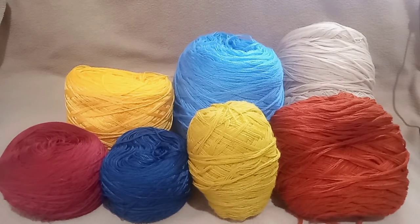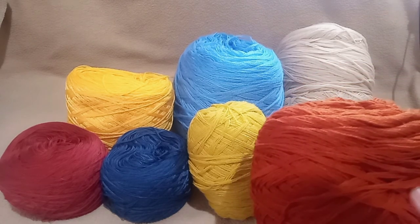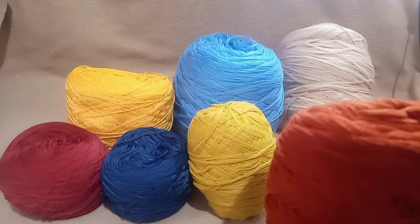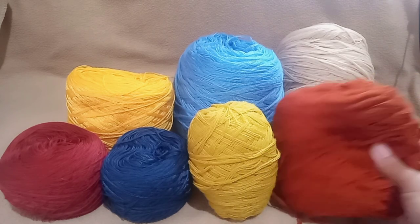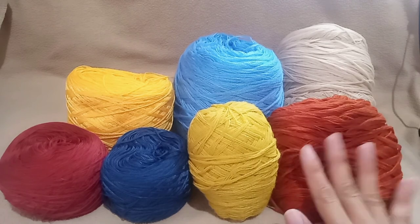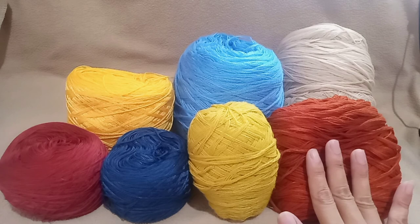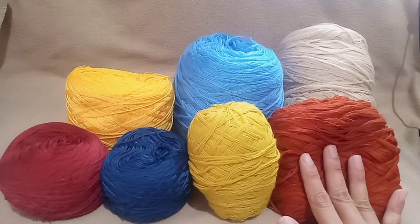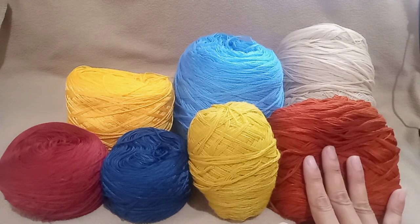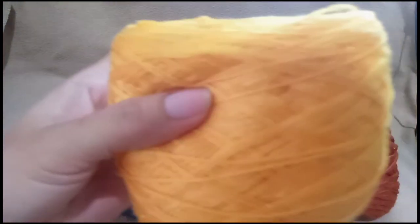A common question from those just starting to crochet is whether indofill pills or sheds (mahimulmol). It does pill somewhat, so it's better to buy the soft variety. There are different kinds — some are soft but pill, and some don't pill as much. Polycotton yarn, on the other hand, does not pill.